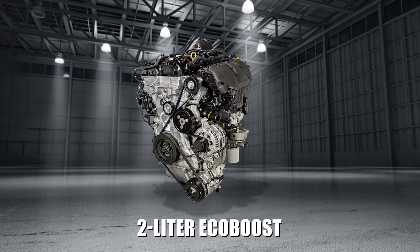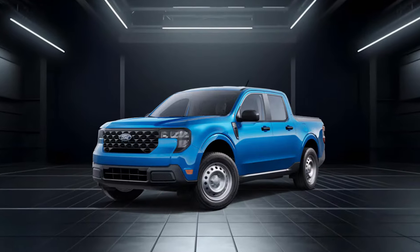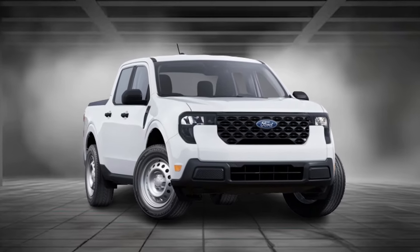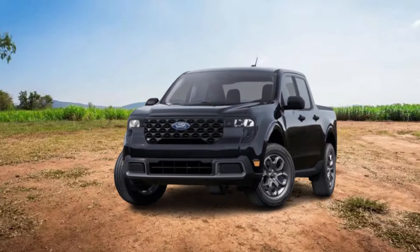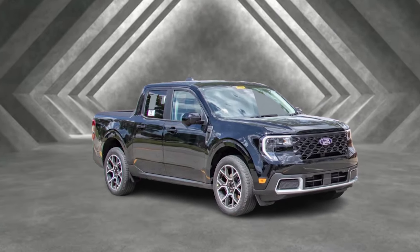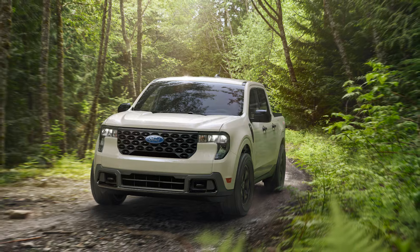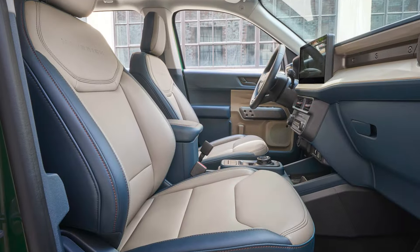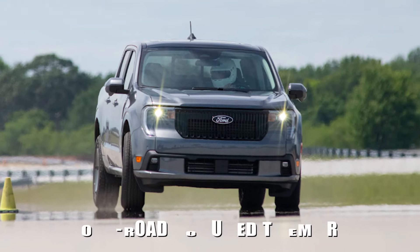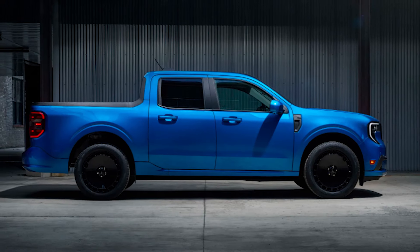Ford knows how much people want an all-wheel drive hybrid pickup and prices accordingly. Moving up, the XLT starts at $28,795, bringing sleek aluminum wheels and a sporty cloth interior, along with a variety of available packages. For those looking for luxury, the Lariat starts at $36,735, adding power seats and 18-inch aluminum wheels. At the top of the lineup, the off-road-focused Tremor starts at $39,795, and the street truck Lobo starts at $40,495.